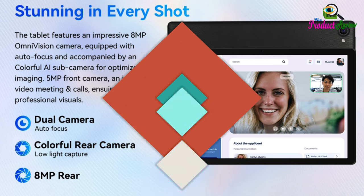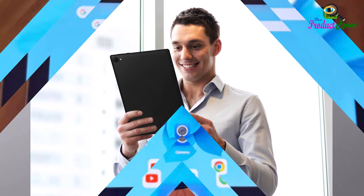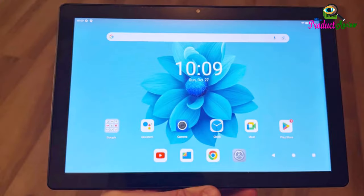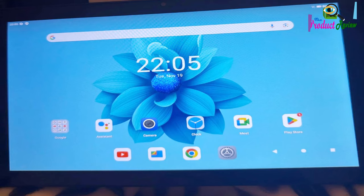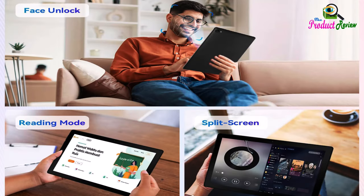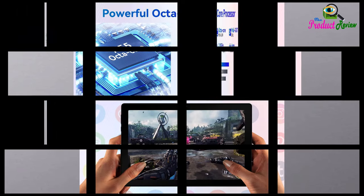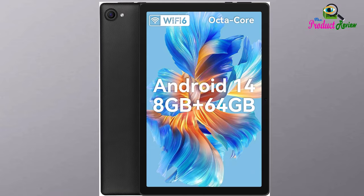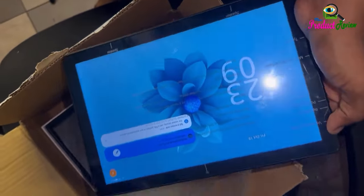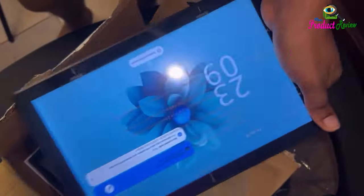8GB plus 64GB plus 1TB expansion plus 8-core CPU. This Android tablet has max 8GB RAM — 3GB RAM plus 5GB Virtual RAM — and 64GB ROM storage. It can be expanded with a microSD card that allows for an expansion of 1TB of memory. SD card is not included. The tablet runs with a new-generation, ultra-high performance, low-power consumption octa-core 2.0GHz CPU. With the Mali G57 graphics processor, you can play popular games and watch video with great smoothness.